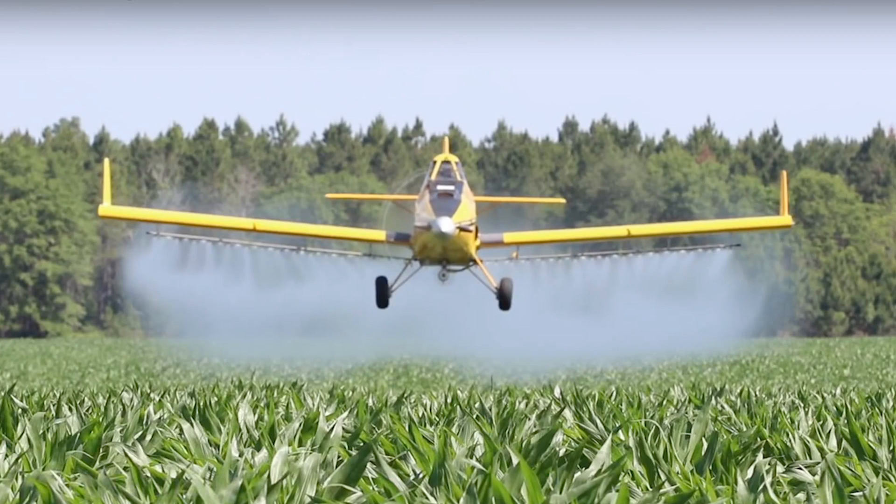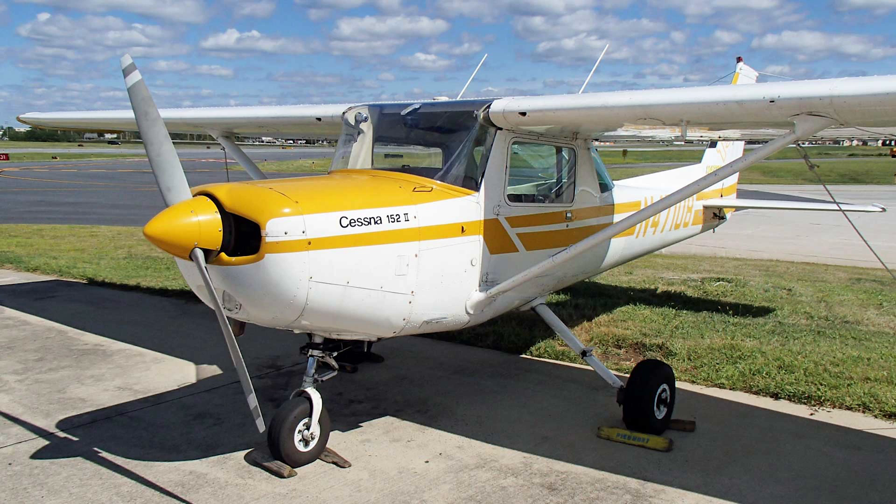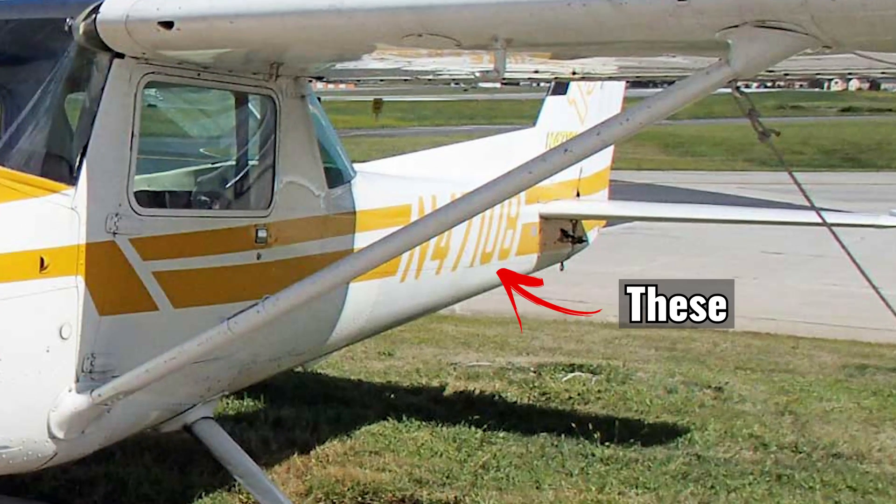To start off with call signs: small general aviation and unscheduled aircraft, like training flights, simply use the aircraft registration as their call sign. For example, if a training aircraft had the registration VT-ABC, then the call sign would simply be Victor Tango Alpha Bravo Charlie. I highly recommend watching my video on phonetic alphabets so you know how pilots pronounce all these letters.